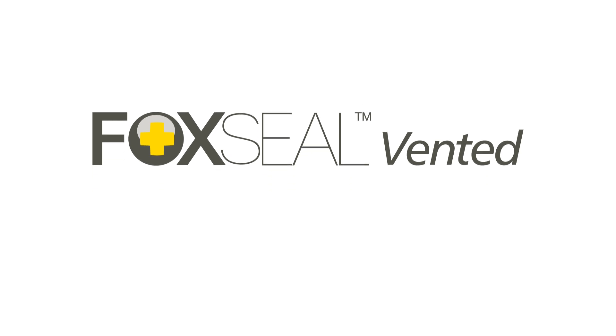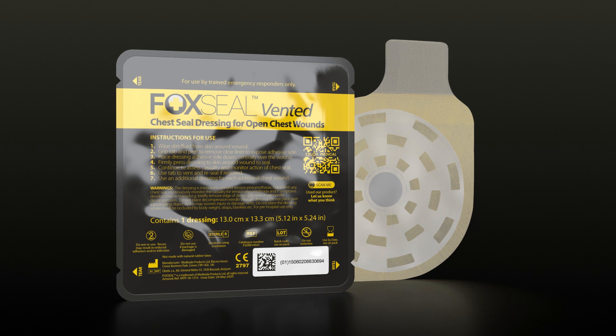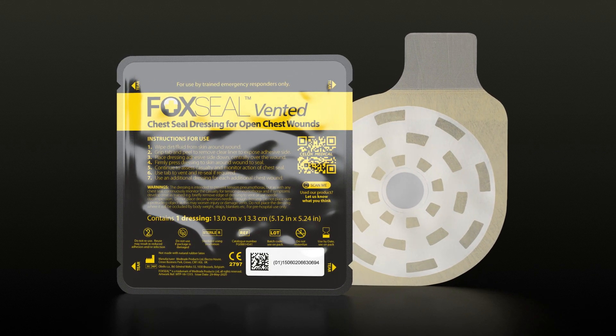Introducing Fox Seal Vented Chest Seal, the next generation vented chest seal designed to offer the very best chances of saving lives from open chest wounds.